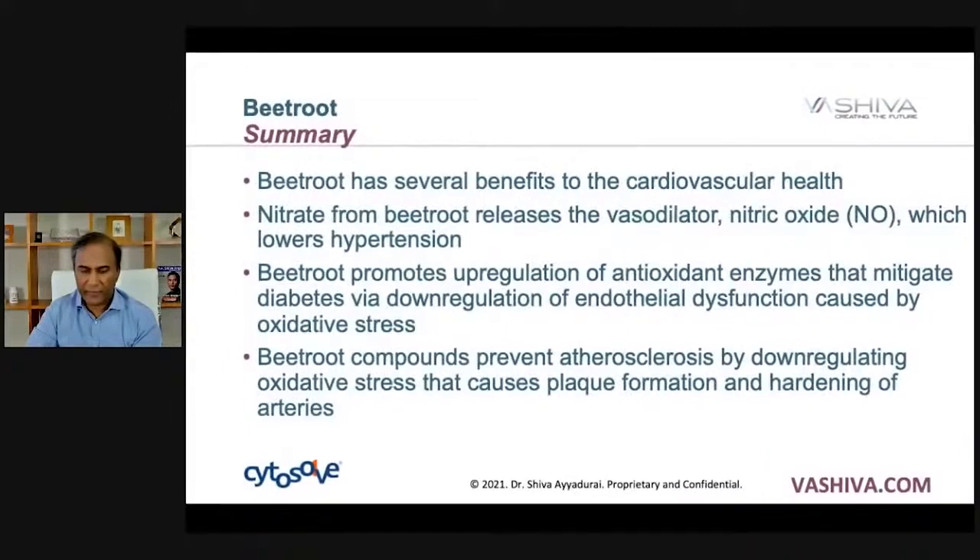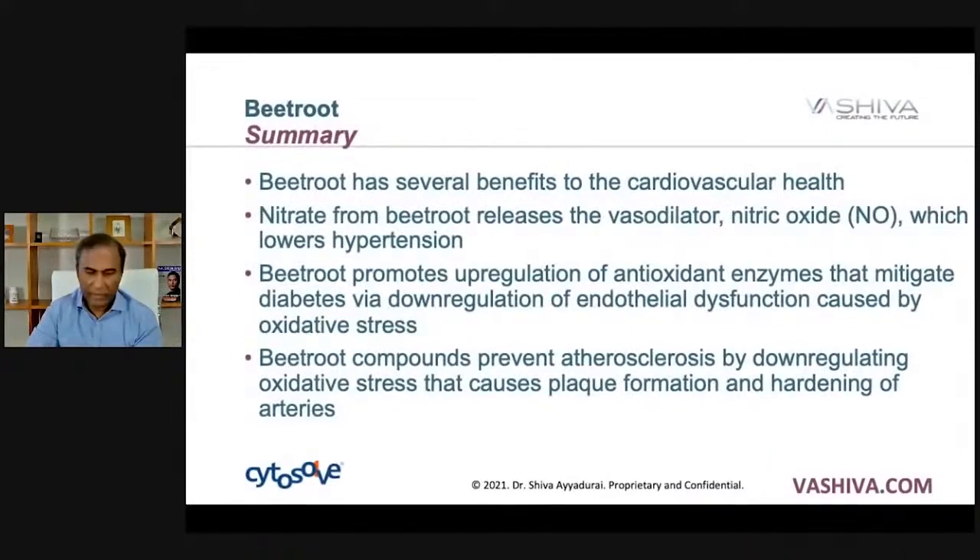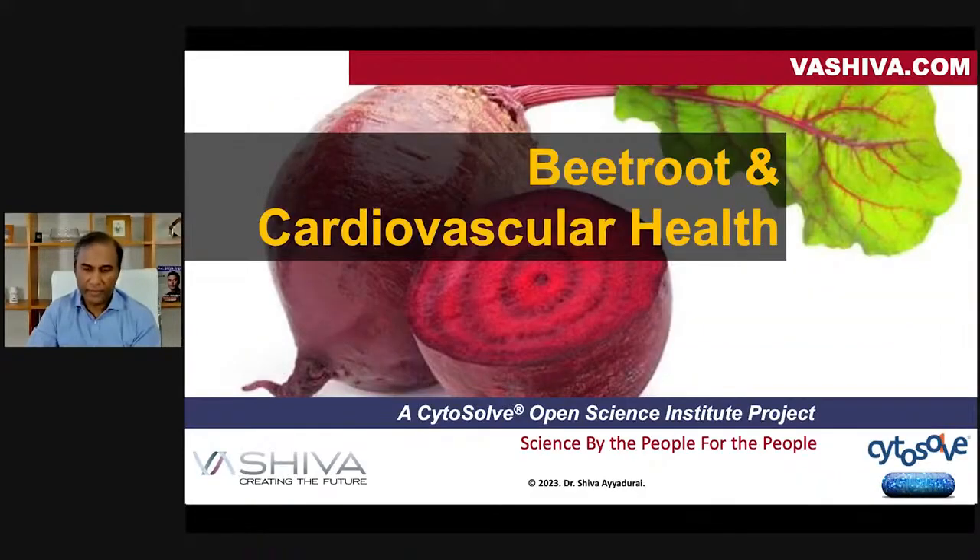In summary, beetroot has several benefits to cardiovascular health. Nitrate from beetroot releases the vasodilator nitric oxide. It promotes upregulation of antioxidant enzymes that mitigate diabetes, and beetroot compounds also prevent arteriosclerosis. I hope that was helpful. Please review the video, and I wish everyone well.